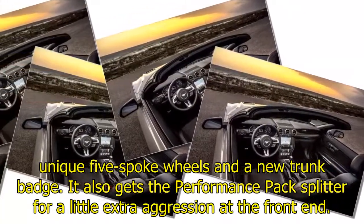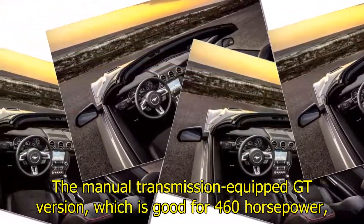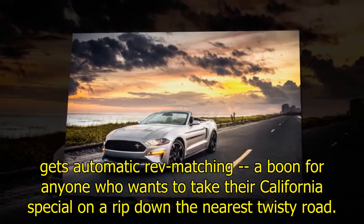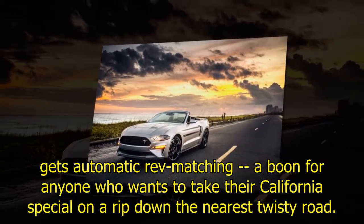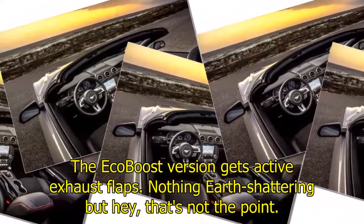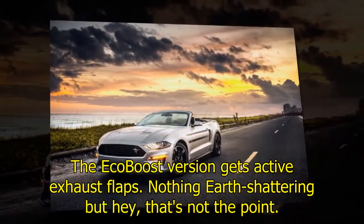The manual transmission-equipped GT version, which is good for 460 horsepower, gets automatic rev-matching — a bone for anyone who wants to take their California Special on a rip down the nearest twisty road. The EcoBoost version gets active exhaust flaps. Nothing earth-shattering, but hey, that's not the point.